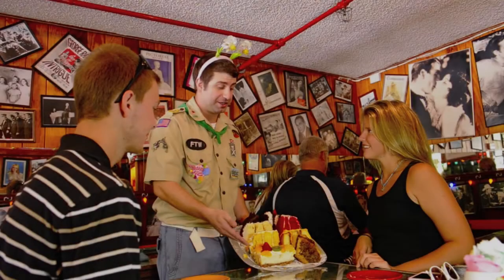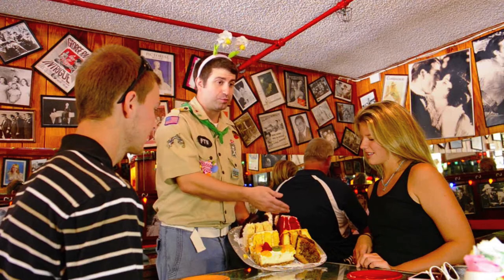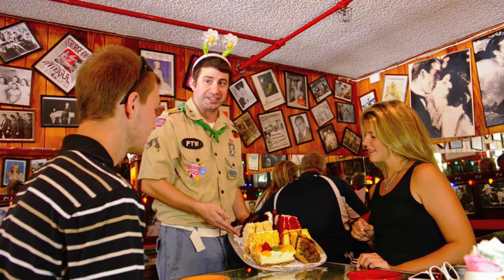We have New York style cheesecake, Jamaican rum cake with a chocolate mousse center. Orange crunch is a yellow cake with round sugar and almond layering and orange cream cheese icing. Tropical breeze is a mandarin orange cake with pineapple cream cheese icing.